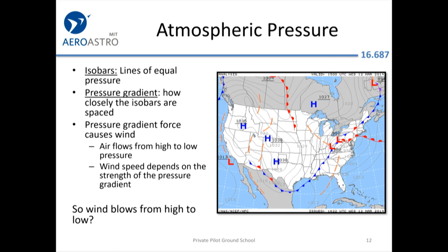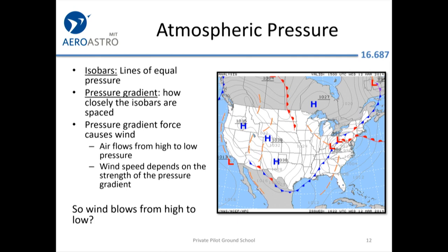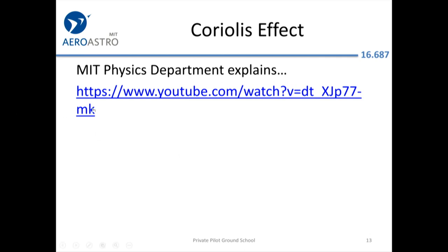As a pilot, you need to know what an isobar is — it's a line of equal pressure. The tighter the isobars, the more dramatic the pressure change in a region, and it's the pressure gradient force that causes wind to flow from high to low pressure. You might think wind simply flows from an H to an L, but there is also Coriolis force.